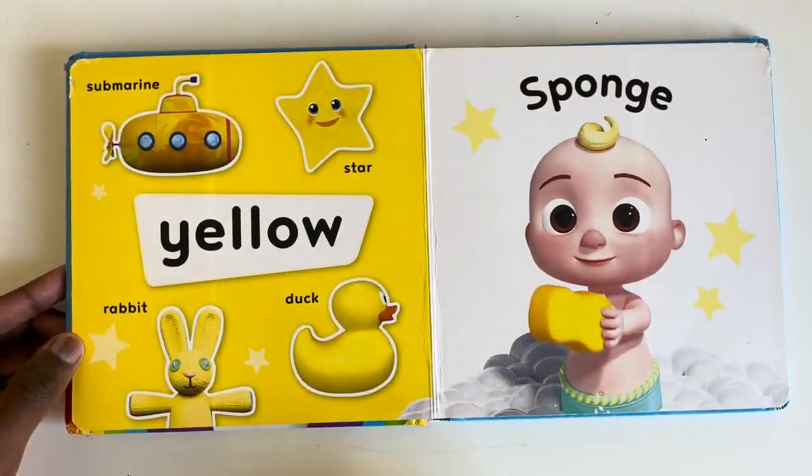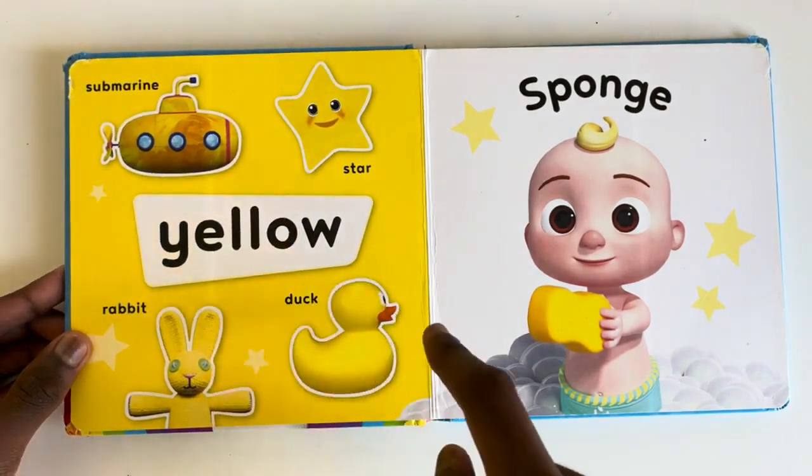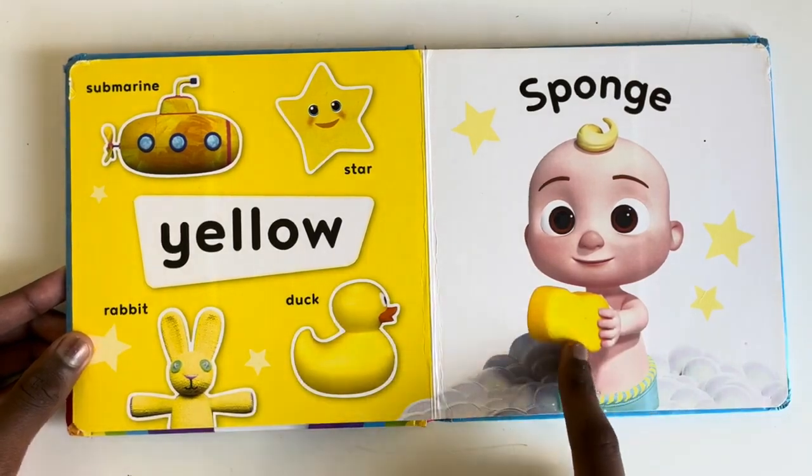What things are yellow? A star. A submarine. A duck. A rabbit. And of course, a sponge.